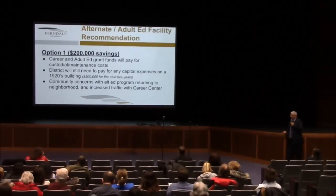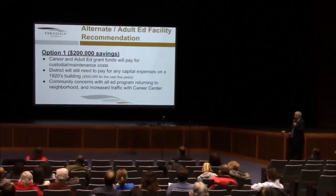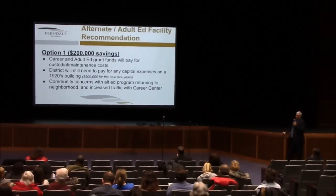The district would still need to pay for any capital expenses. It's a 1920s building, and the estimates from Plant Moran indicate they would have to spend about half a million dollars over the next five years to maintain the integrity of that facility. Also to be considered are community concerns with that alternative ed program returning to that neighborhood and the increased traffic with the career center.